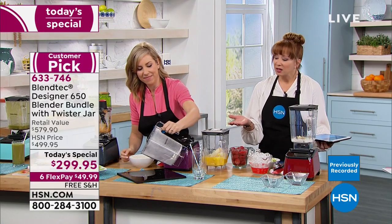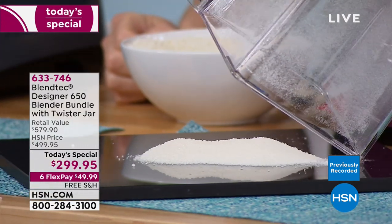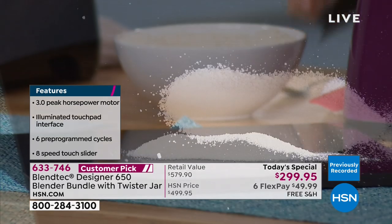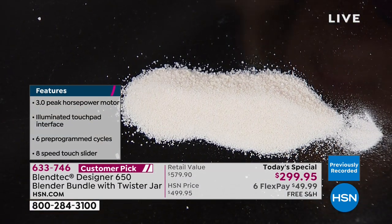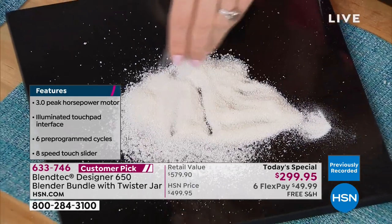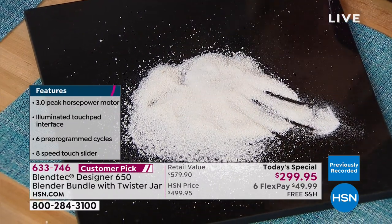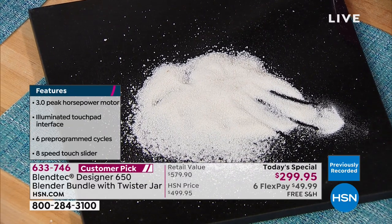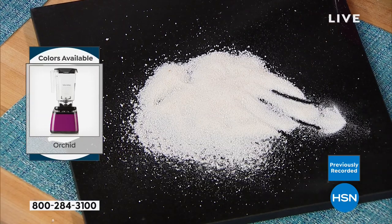This solves a lot of concerns people have had even with their $500-$600 blenders. Blendtec listens to customers. If you're seeing this right, you could do gluten-free breading for wings. This is your grain mill — take almonds, put in a little less than for butter, and you've got almond flour.